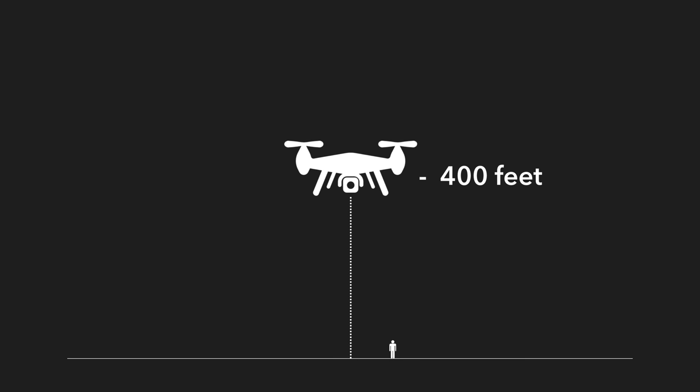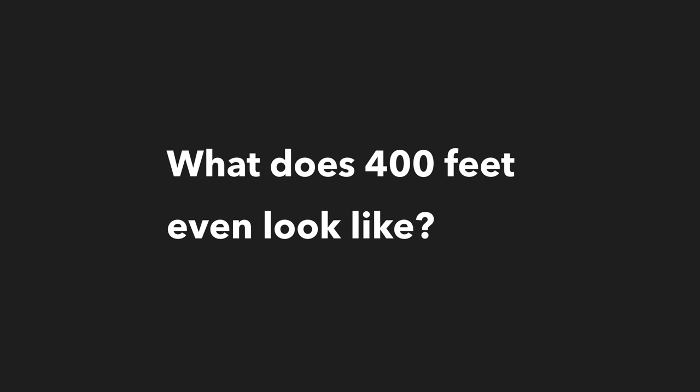This is to keep the SUAS a safe distance away from airplanes, helicopters, and other aircraft systems in the sky. Your next question is probably, what does 400 feet even look like?